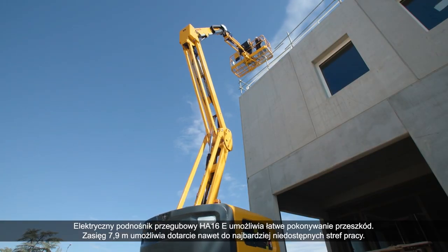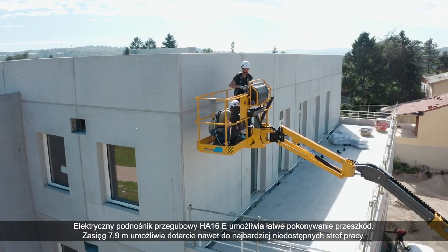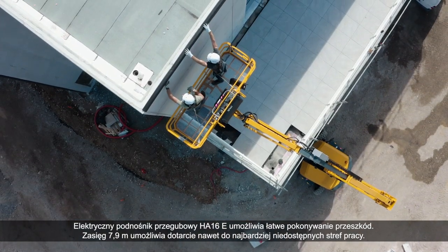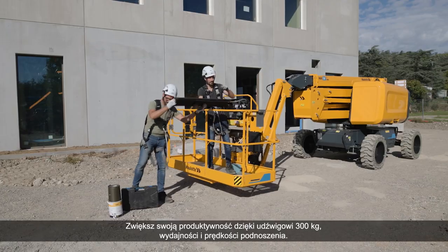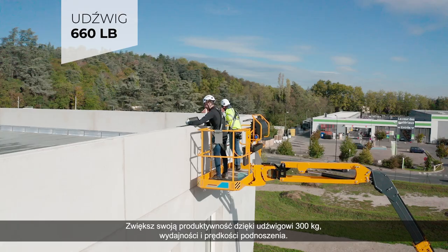Easily climb over obstacles with the HA-16E electric articulating boom. Its 7.9-meter outreach allows you to reach even the most inaccessible work areas. Boost its productivity with its 300-kilogram load capacity, performance and lifting speed.